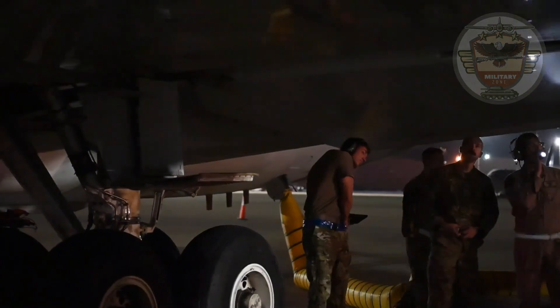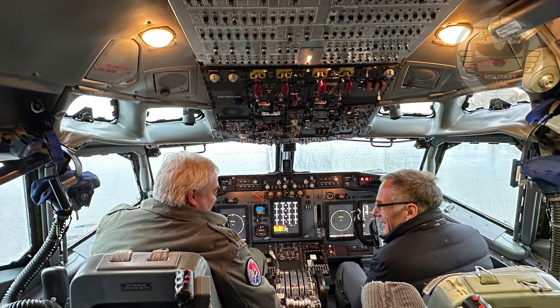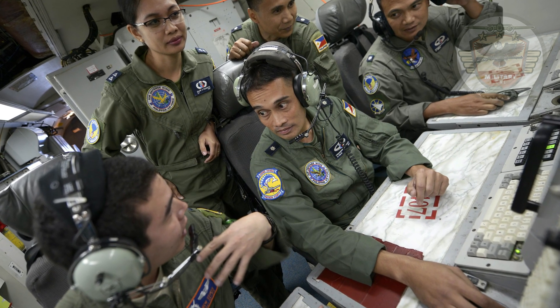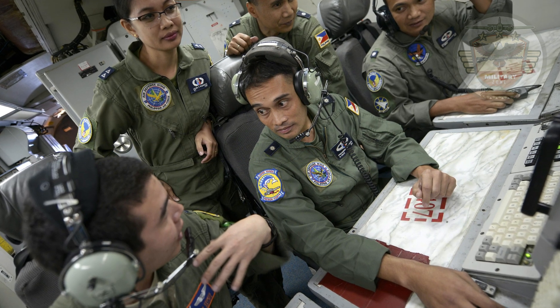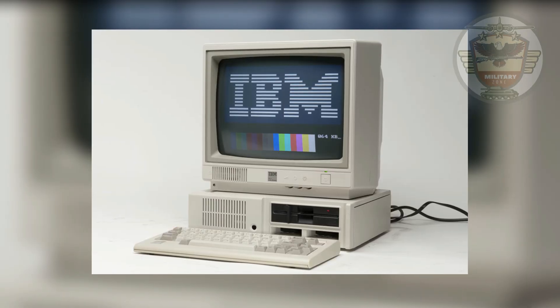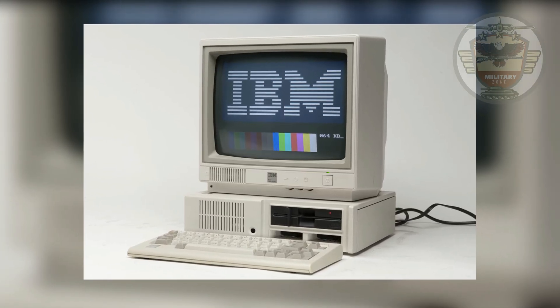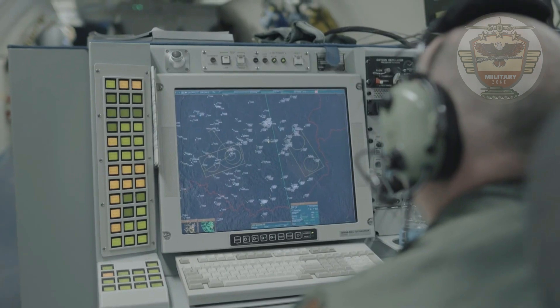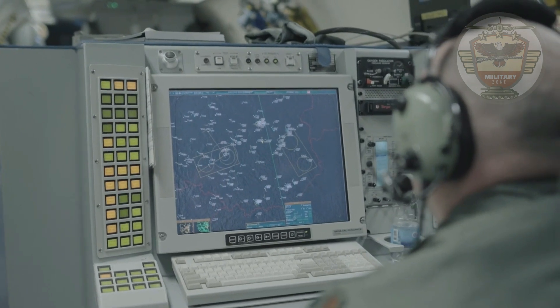The E-3 has four flight crew, including two pilots, one navigator, and one flight engineer, along with 13 to 18 AWACS officers and crew. Signal and data processing is carried out on a high-speed, powerful IBM 4PI CC-1 computer. The aircraft is also equipped with 14 command and control consoles fitted with high-resolution color displays.